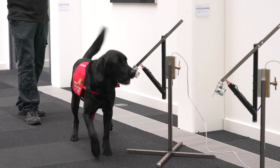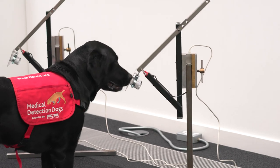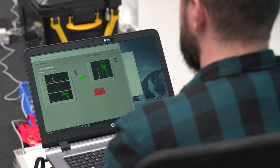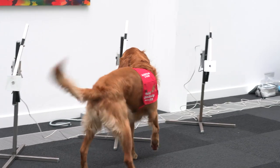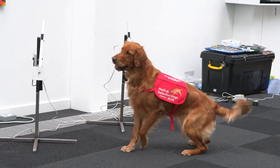The reason why this work is important is because it enables the charity to get much more information from what the dogs are actually finding in the samples. Nobody knows exactly what it is that the dogs detect that allows them to detect the presence of cancer cells — we know it's an odour, but nobody knows exactly what it is that they smell.